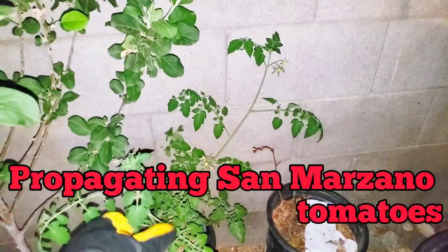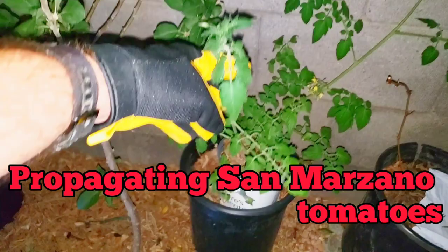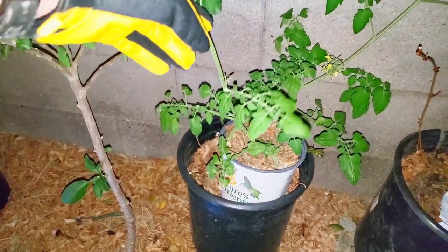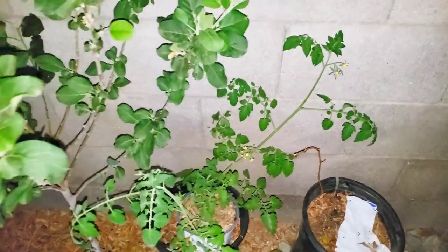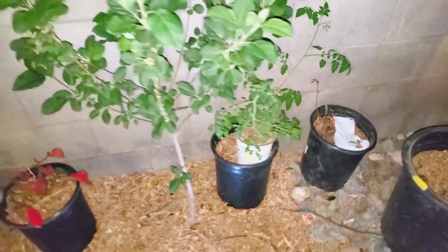Then we've got some tomatoes we propagated from one plant — we just trimmed off a branch, planted it, and we got two of them. Look at these things, they are just taking off. Propagating tomatoes without any seeds — that's pretty cool.